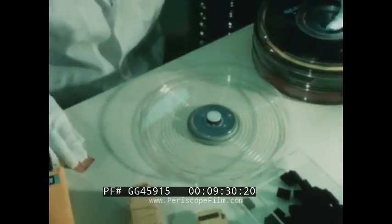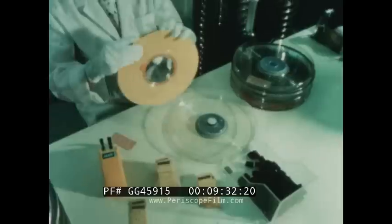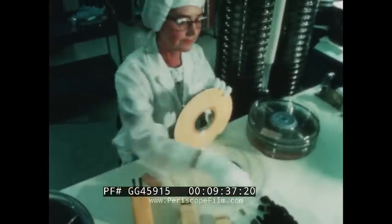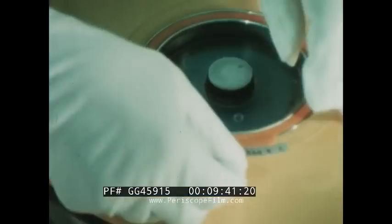The tape on these reels is a precision data storage instrument. The reels themselves are equally precise in design and construction. As a last protection step, each reel is placed in a container, numbered, then sealed in a plastic wrapper for shipment.